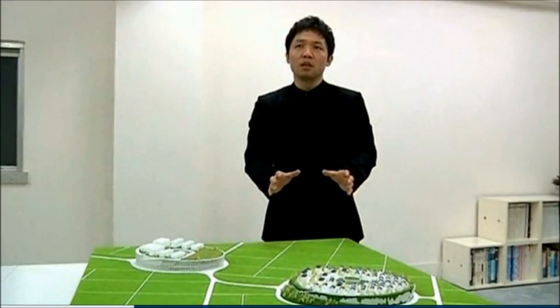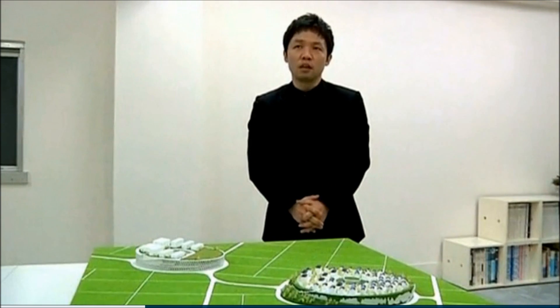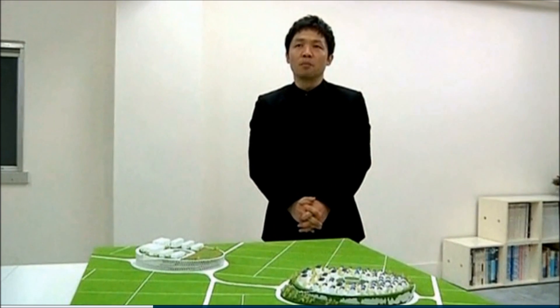I wanted to find a way to allow people to go on living and working safely and securely down in the plains. That's why I started the Sky Village project.